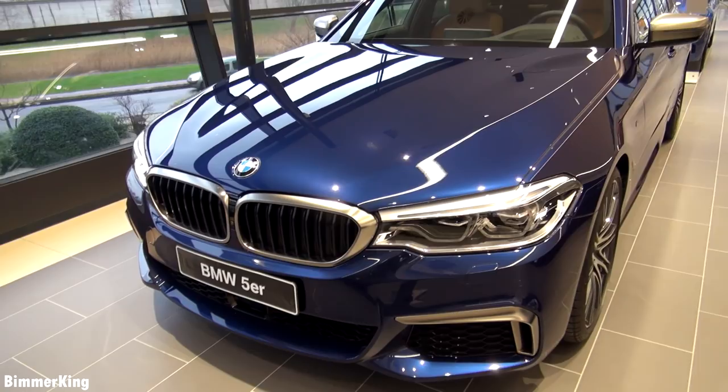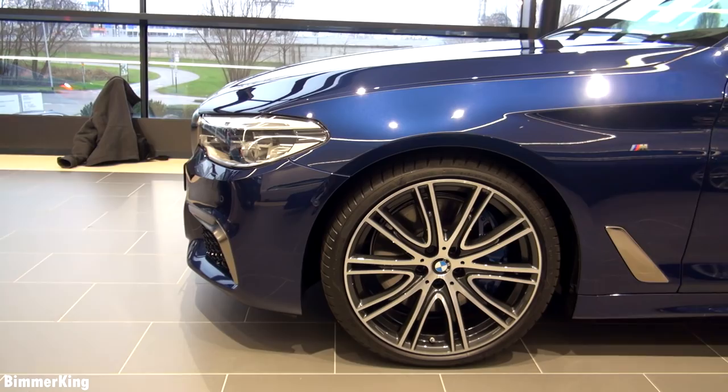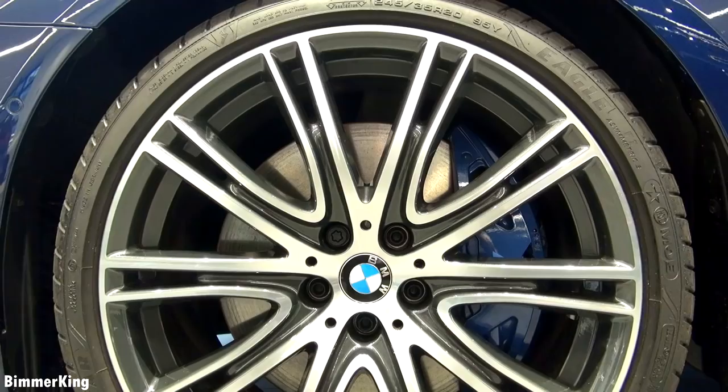From the side you can see how sportive it looks with the M logo and the air intake here on the side. It has M specific 20-inch wheels, and as you can see it has the M sport brakes.